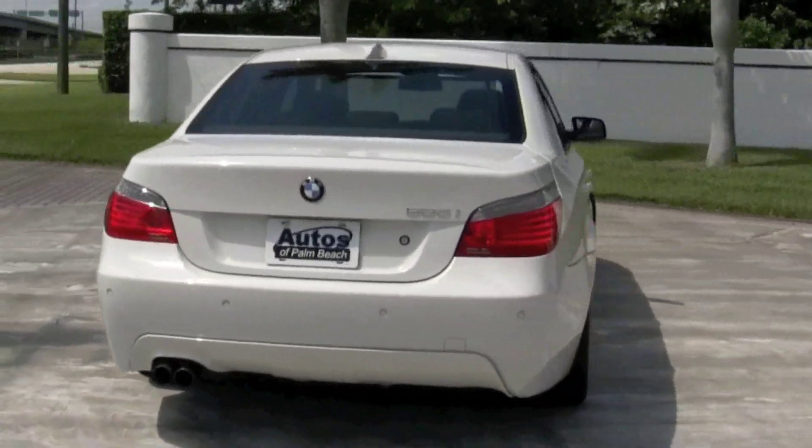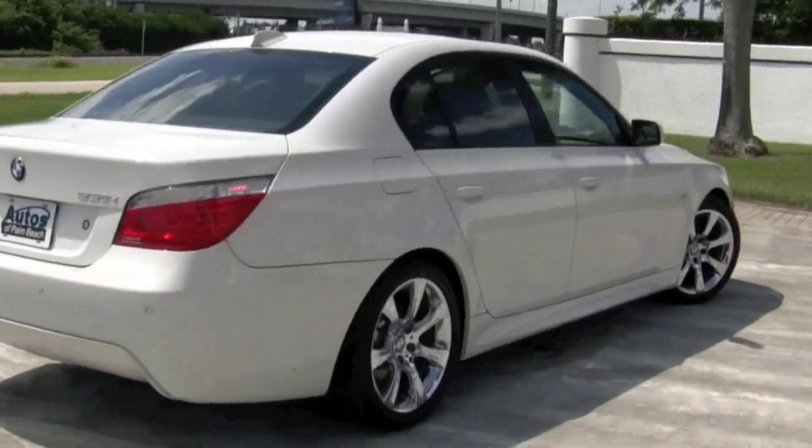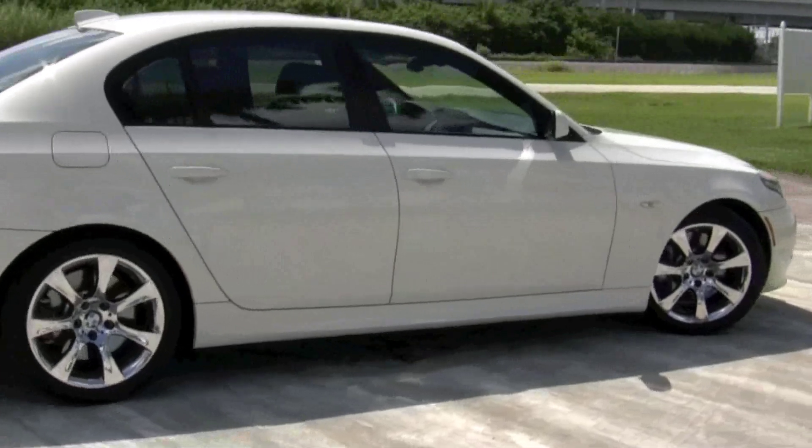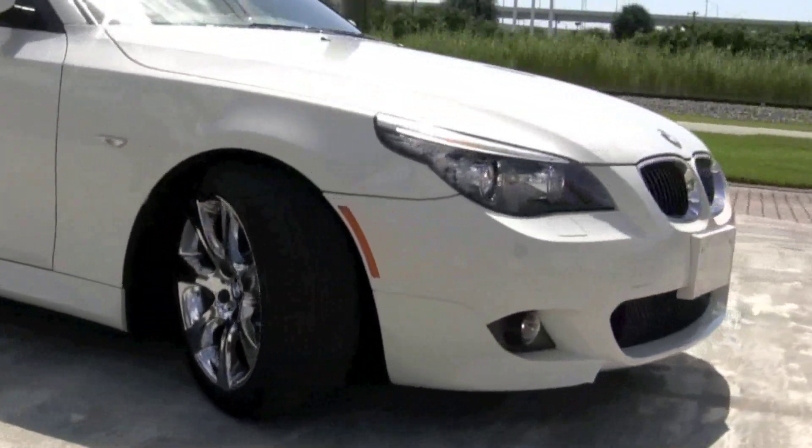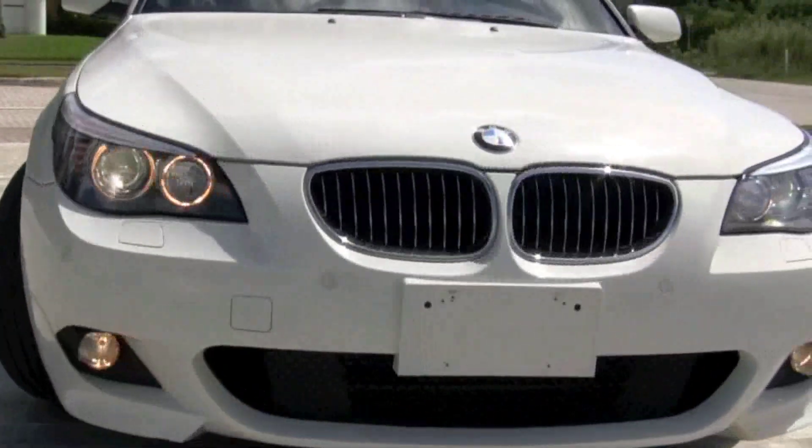That someone is you. Your new 2008 BMW 550i comes with navigation, sport package, 18 inch chrome wheels, rear shades, Logic 7 sound and iPod connectivity.